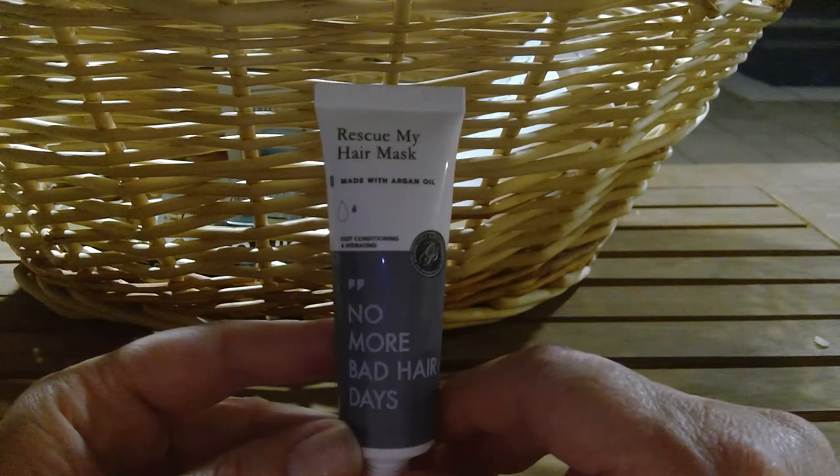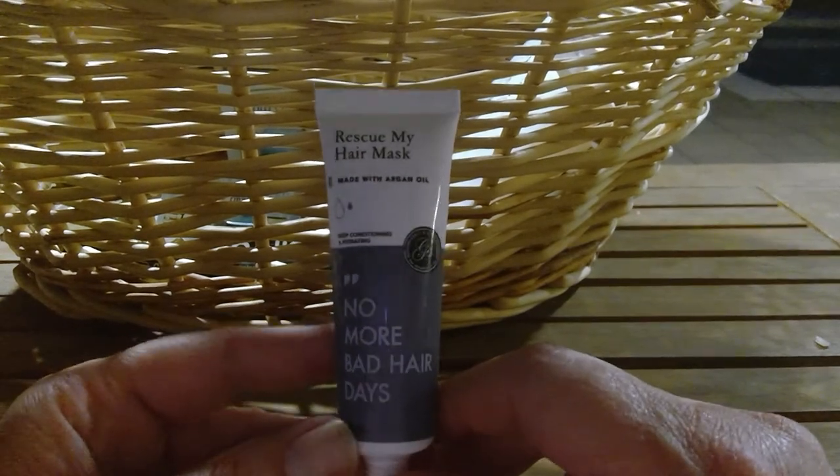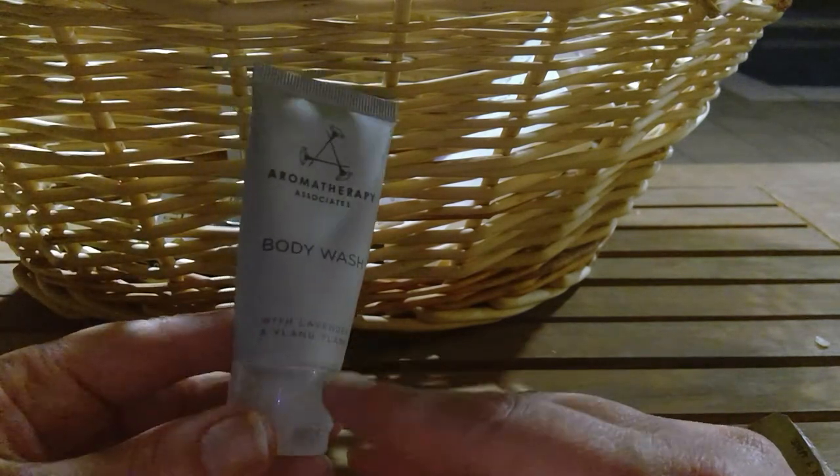I used up a No More Bad Hair Days Rescue hair mask — I don't even remember this, so to me it did not work. Also a body wash aromatherapy from a hotel — it did what it was supposed to.